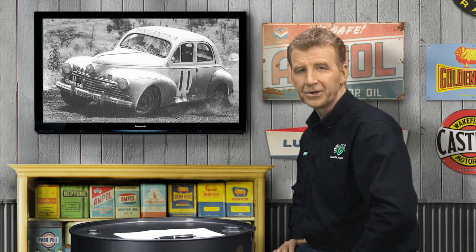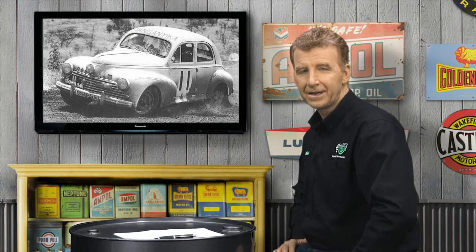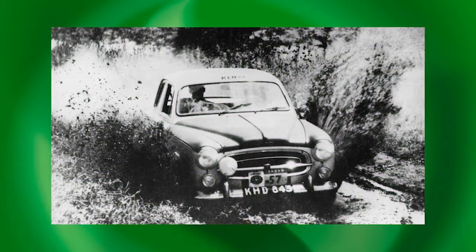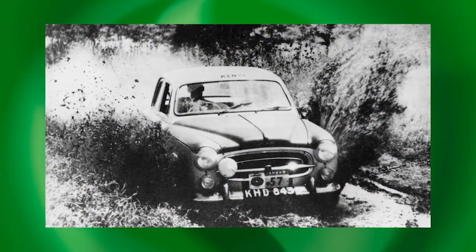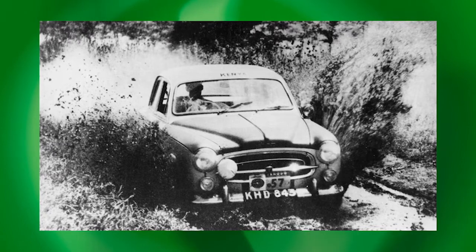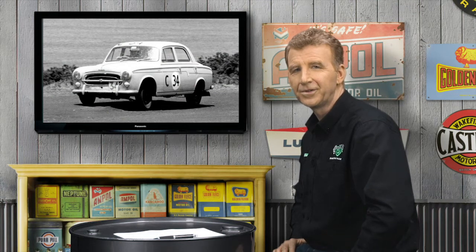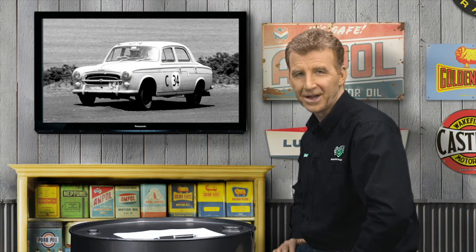Peugeot's 203 and 403 established the French firm as one of the world's finest car manufacturers in the 1950s and 60s. Their mechanical endurance and ability to travel over rough roads and vast distances with great comfort built a legion of loyal customers, particularly in Australia, where success in the Red X and Ampole trials, plus the Armstrong 500, proved they were ideally suited to our harsh conditions.